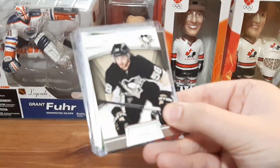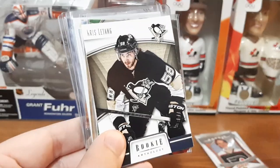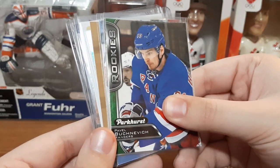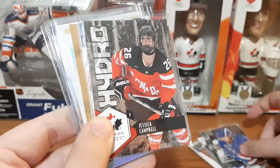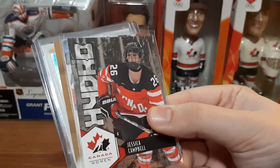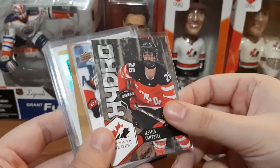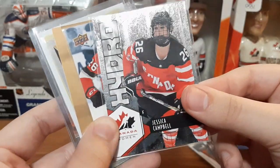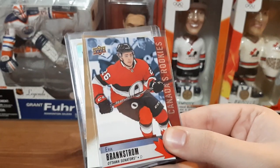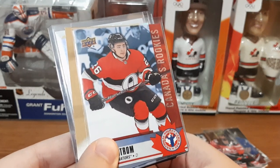A rookie Infology for Chris Letang — let it focus for a second, there we go. A Parkhurst rookie for Pavel Buchnevich — probably butchered that name. A Hydro Canada women's card for Jessica Campbell — this is the first women's hockey card that I have. That's really cool. I like the foil look to it.